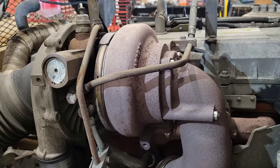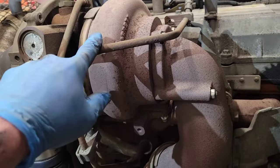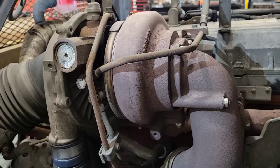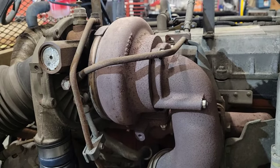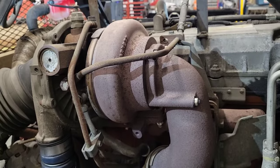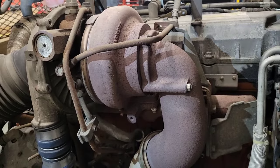This turbo is what they call a variable geometry turbo. The computer regulates it — as it sees the proper boost it actually changes the pitch of the blades inside the turbo, causing less or more boost depending on driving conditions. What I've seen with these is that if the computer detects a problem and puts the vehicle into a d-rate or limp-in mode, it'll change the pitch of those blades so the turbo builds little to no boost, forcing you to bring it in and get it fixed.